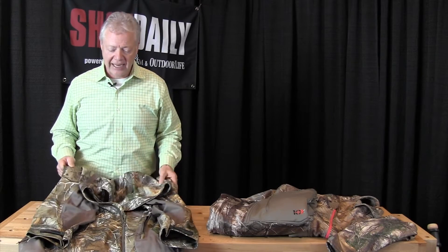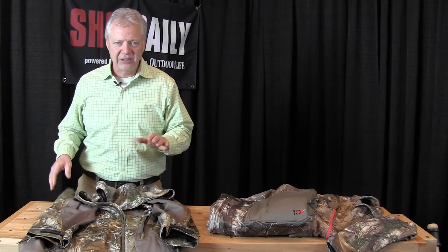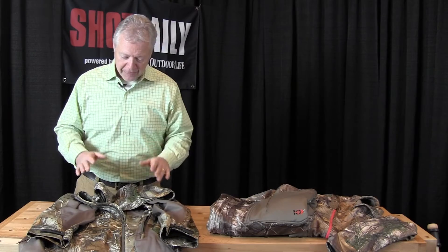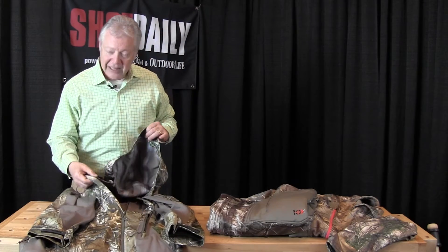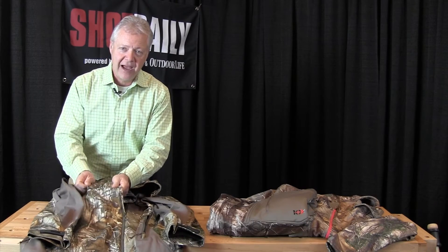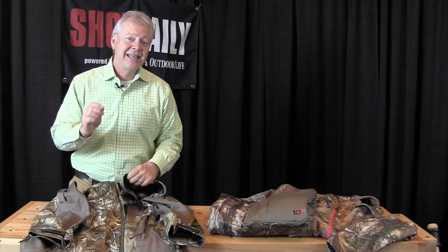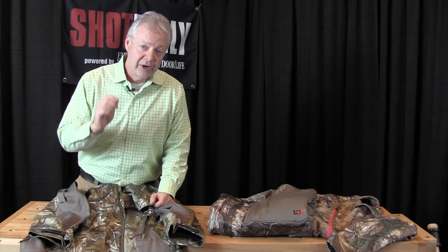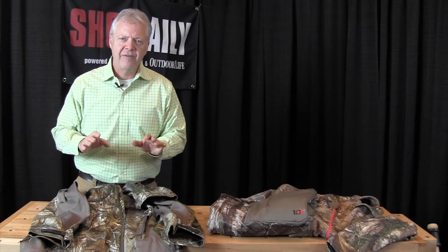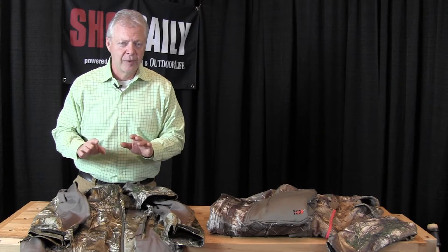The flagship of the line is this Silent Storm jacket. It's packed with all kinds of fashion-forward and performance-forward features. You've got waterproof zippers, a two-and-a-half layer four-way stretch proprietary fabric that 10x touts as the most waterproof and most breathable shell in the premium hunting market.